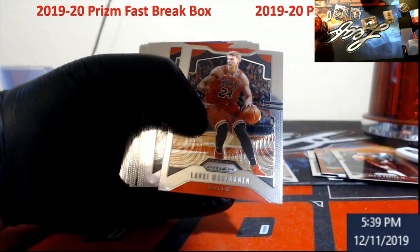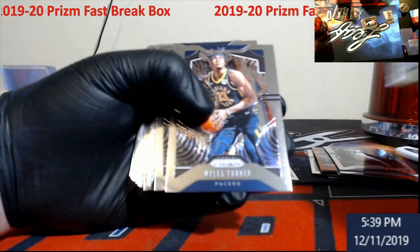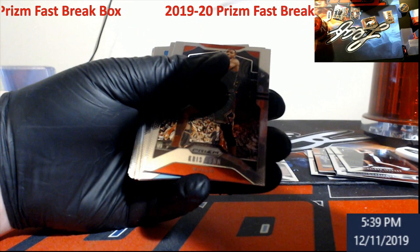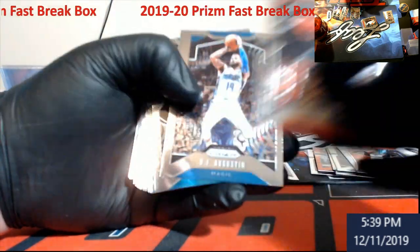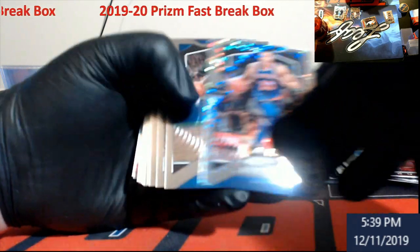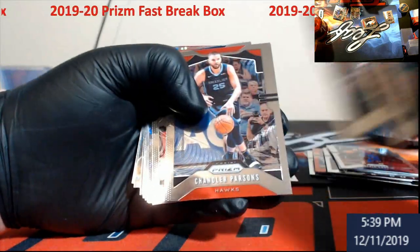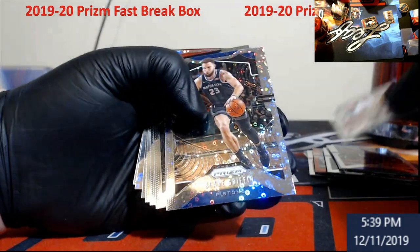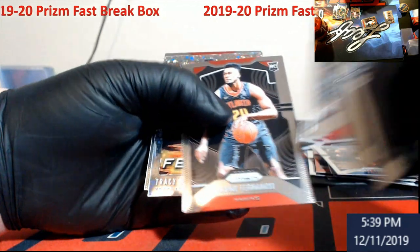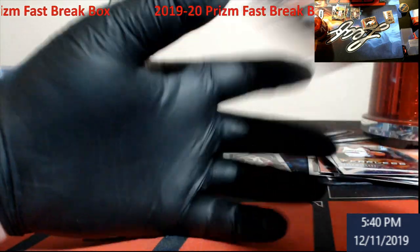Was it 125? That one is not numbered. Jayson Tatum — no number. P.J. Washington Jr. There's a Kevin Knox. Must have been a red I was thinking about. Oney rookie card. Blake Griffin. Tracy McGrady — Fearless. Trey Young base.